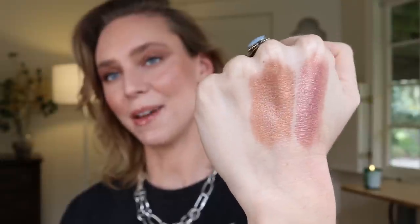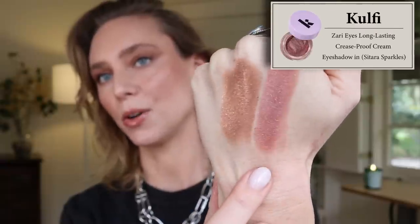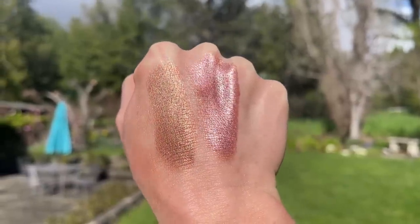This formula is so easy to blend and so easy to build that it makes me want to reach for colorful shadows. This one just makes me feel pretty and creative. Undoubtedly this formula is the best cream eyeshadow I have ever tried — there's no competition. Here are the two shades on the back of my hand: Bronze Brocade and Sitara Sparkles. Koofi is the first South Asian brand at Sephora, and I'm also a huge fan of their concealer, eyeliners, and long-wear cream blushes.